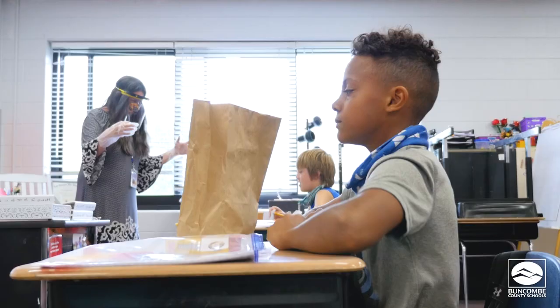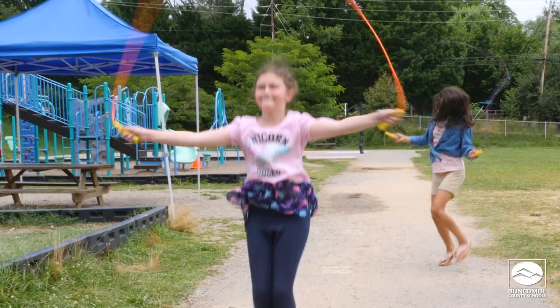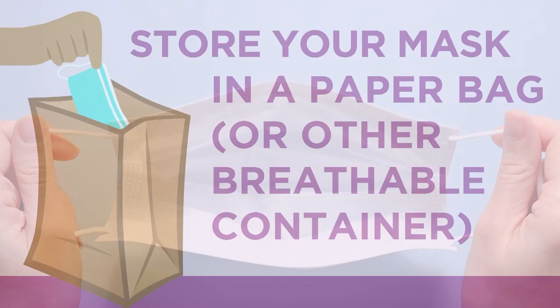You can also remove your face covering while you're eating or participating in strenuous physical activity outside. When you take your face covering off for any of these reasons, remember to handle it by the earpieces, to fold it with the outside in, and to keep it safe in a bag or breathable container labeled with your name.